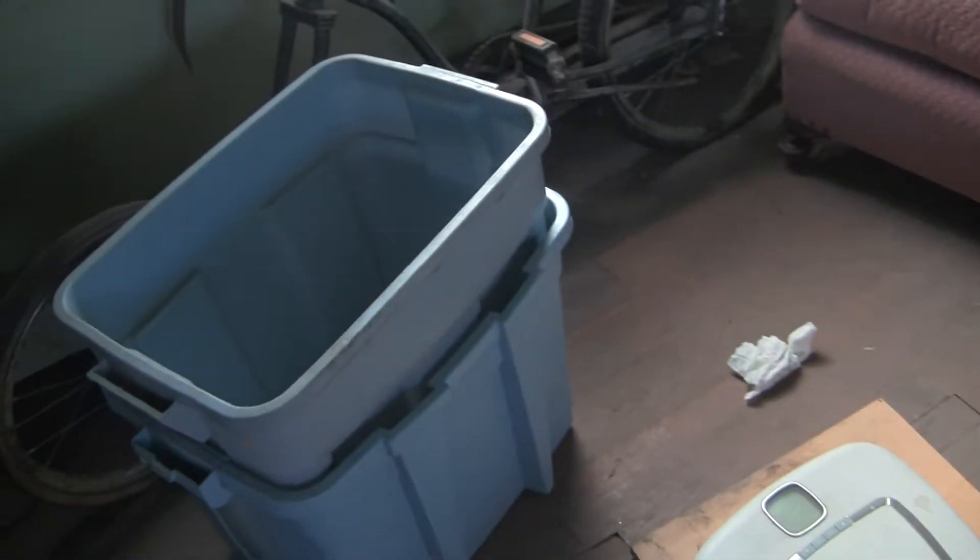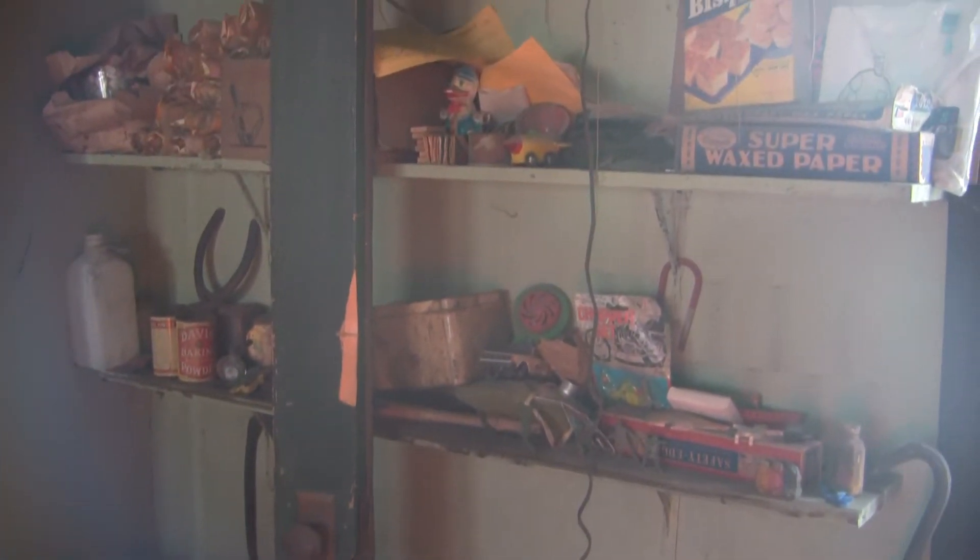Okay, here we go. Time to go inside. It's been six months since I've done any video here. You can see a scale for weighing stuff, a recycle bin, a lot of cool stuff here on the walls. It's been stacking up since I've been organizing here.